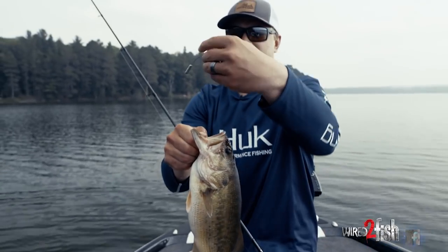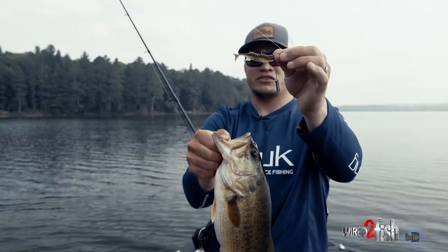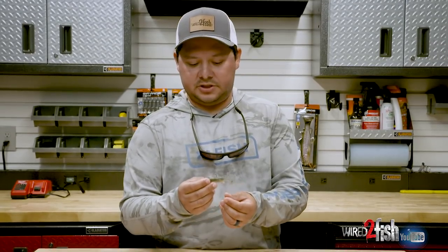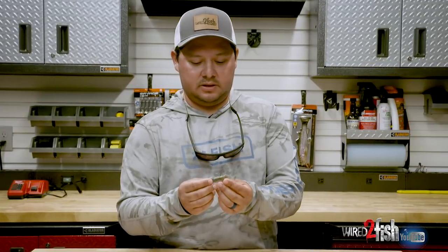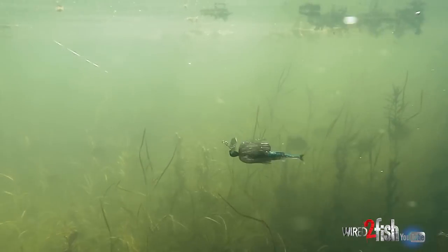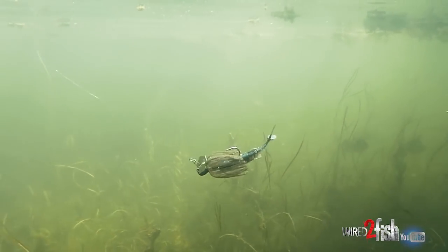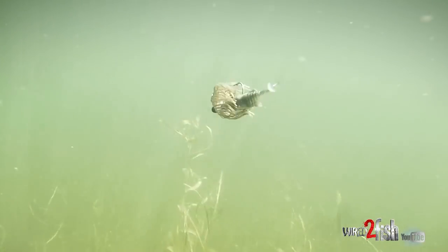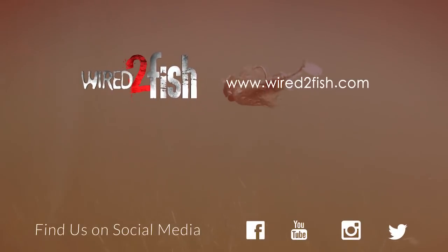What I've got here is a finesse Tokyo rig with a little swim bait on there. We're starting to see finesse bladed jigs hit the market, and this is a really exceptional pairing. It adds just the right amount of profile for bladed jig presentations, and the subtle action of the tail adds the right amount of profile, flash, and vibration to complement those finesse bladed jig presentations.